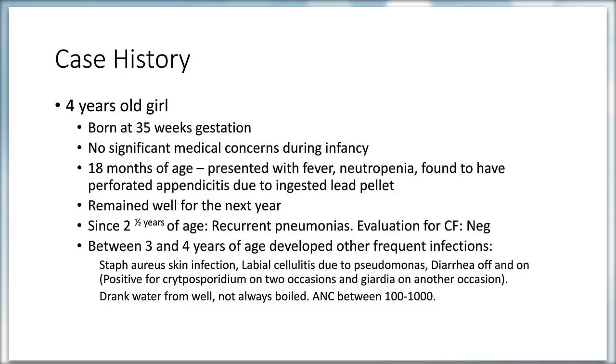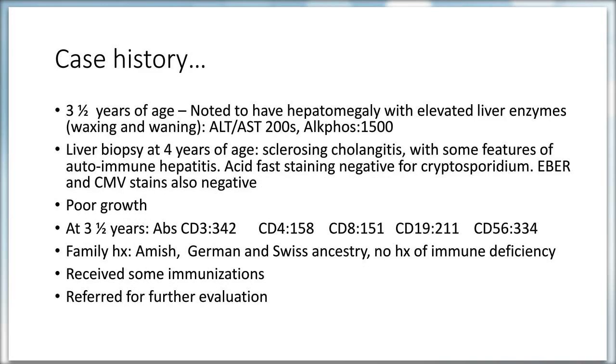Between ages three and four, she developed recurrent skin infections from Staph aureus and one episode of labial cellulitis due to Pseudomonas. She also developed diarrhea off and on; her stool was positive for Cryptosporidium on two occasions and for Giardia on one occasion. Of note, she drank water from a well that was not always boiled, and her absolute neutrophil count fluctuated between 100 and 1000, going as low as 100.